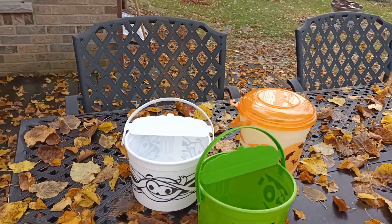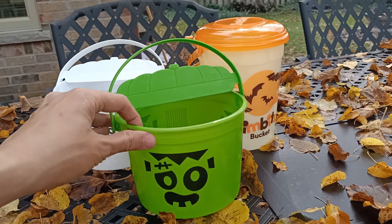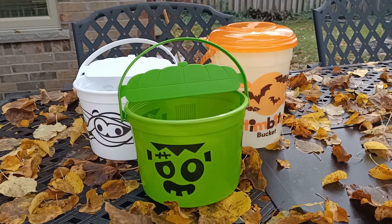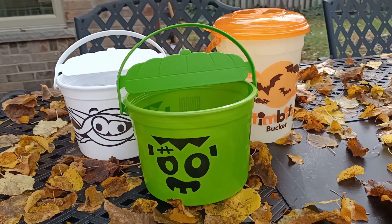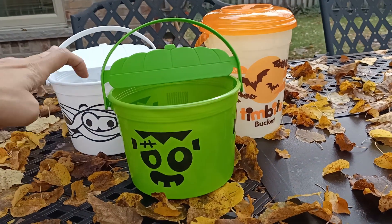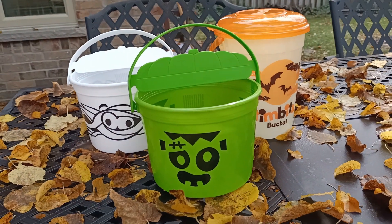Since it's fall, I went out to our backyard to do a little product pictorial. I found an appropriate background for these three buckets — Tim Hortons, Tim Hortons, Tim Hortons, and from McDonald's — getting into the Halloween spirit.